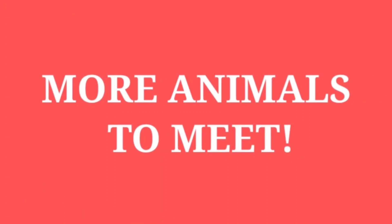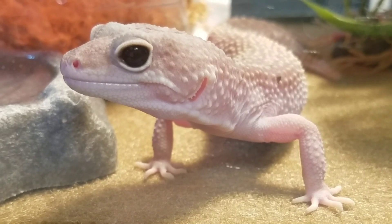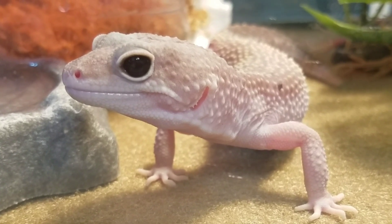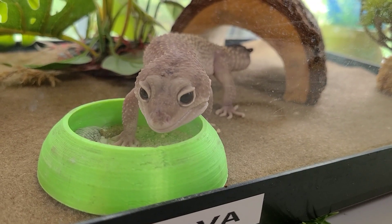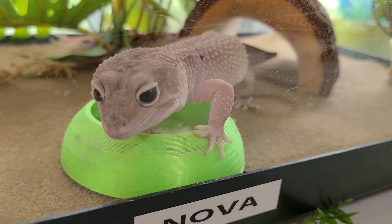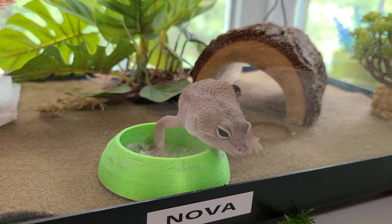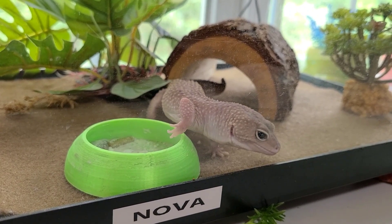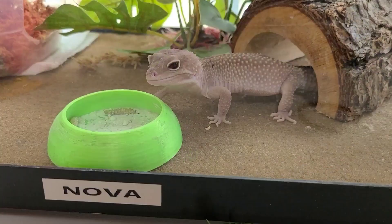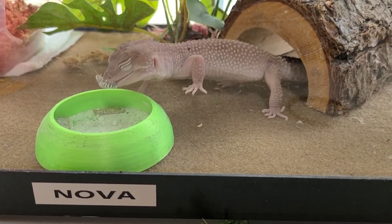Now that you've met the crested geckos, turtle, and snakes, let's move on to some of the other animals in the room. Our next stop is with Nova. Nova is one of my leopard geckos - she's a snow morph and she is such a pretty girl. She's gotten the nickname Nosy Nova because she wants to know everything happening in the room. If I'm working at my desk or preparing food for other animals, she has to know all about it. She was actually re-homed to me from a friend.